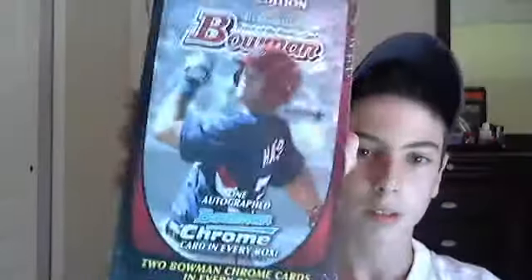Yo, what's up YouTube? So I went to a new card shop and I was going through the boxes and I found one that I kinda wanted. I thought it would be really expensive, so I asked them how much it was and they gave me an amazing price. The box I got is 2011 Hobby Bowman, and I'll bust it — it's all sealed.